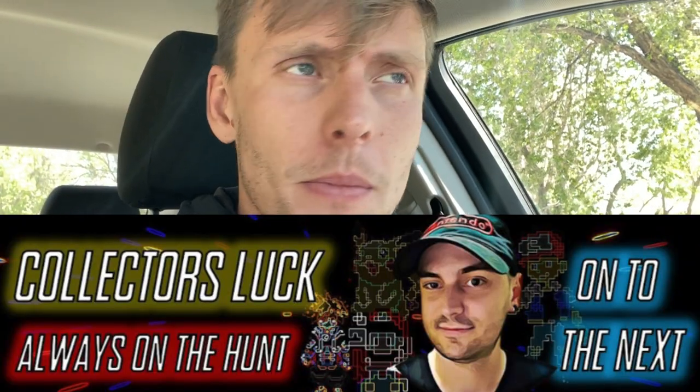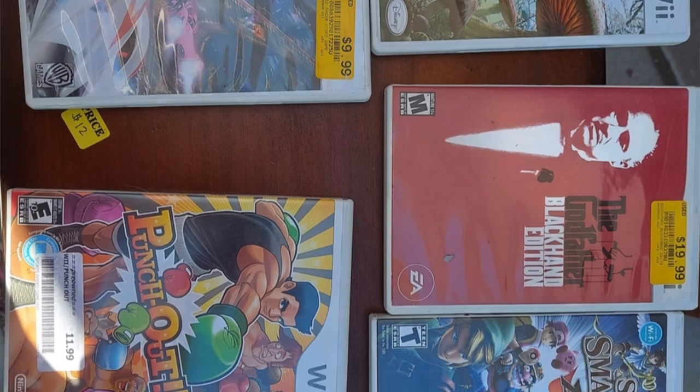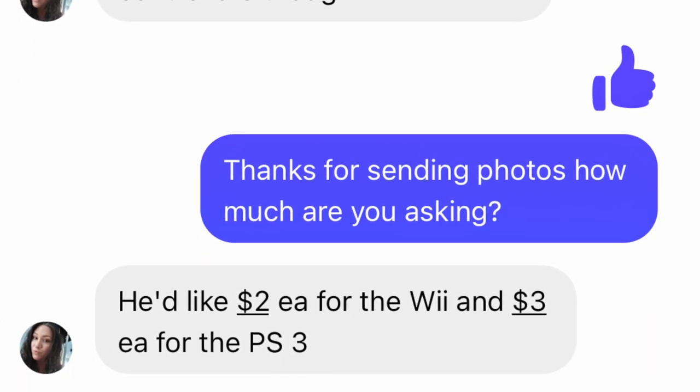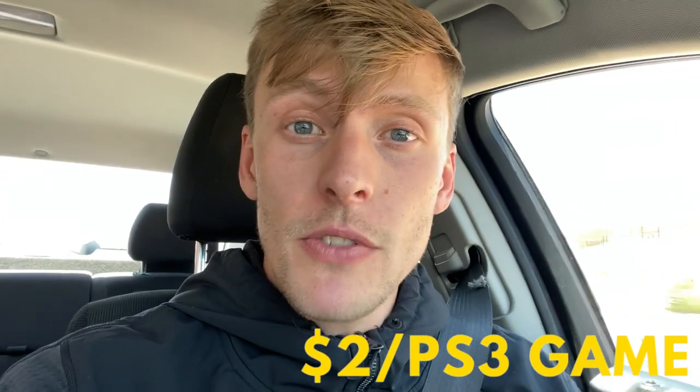Took Collector's Luck's advice and messaged a few garage sales to see if they were planning on selling anything video game related. I had a little bit of luck because someone messaged back with some games they had. One of these games is a bit hard to find — it's a Wii game. She said three bucks a piece for the Wii games and two dollars a piece for the PS3 games. We got some deals here — let's go.